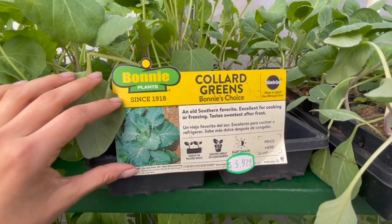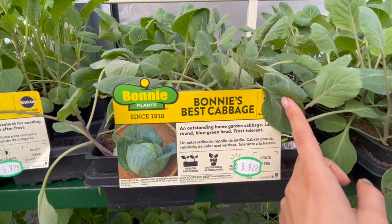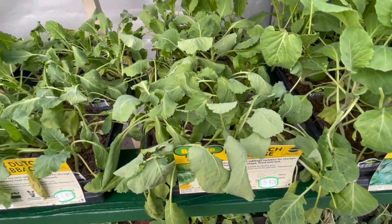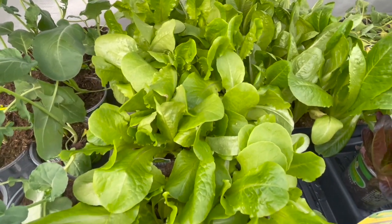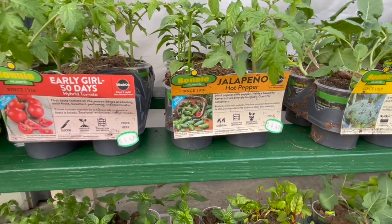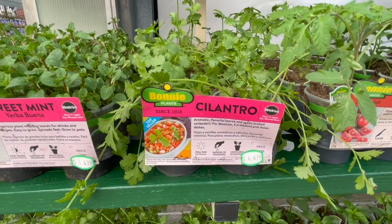They have regular collard greens — I have some of these and they're looking beautiful. There's Bonnie's Best cabbage and flat Dutch cabbage, which I think is used for kimchi. They look beautiful and would grow quickly right now. There's also butter crunch bib lettuce. They do have some tomatoes and peppers out, but I would not recommend buying these yet unless you have a greenhouse — in our area we can't put them out till probably mid-April.